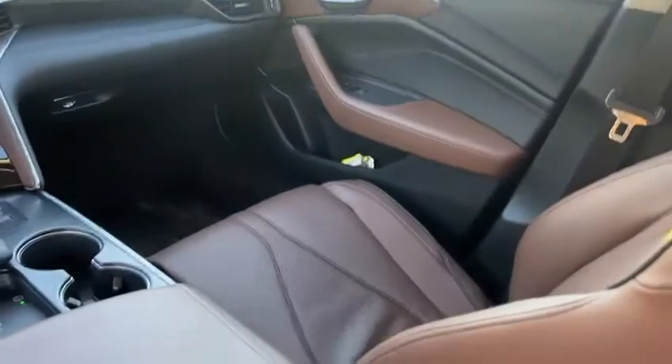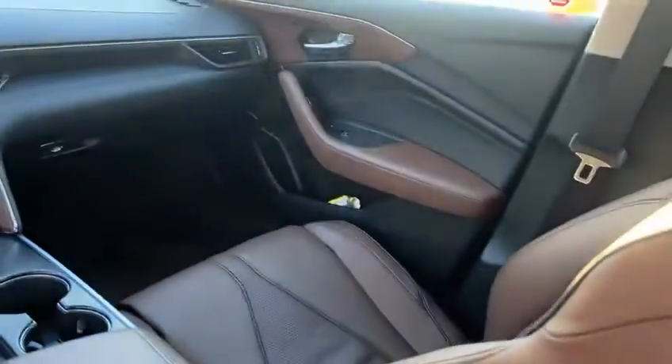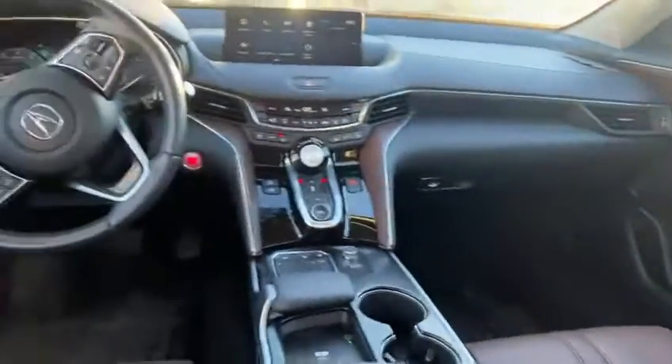This one has the saddle brown seats, which in my opinion are my personal favorite. It gives it a really nice contrast, especially with the white exterior.